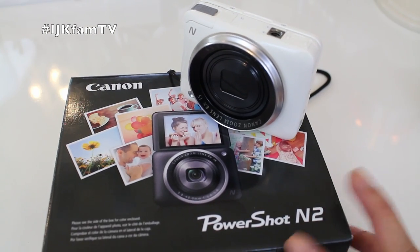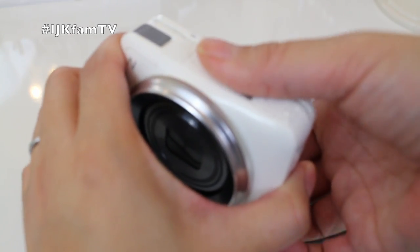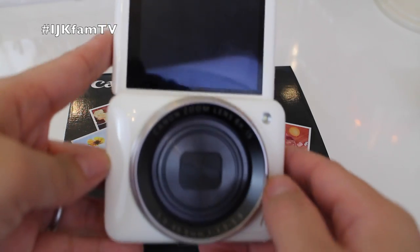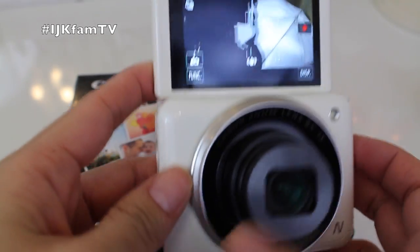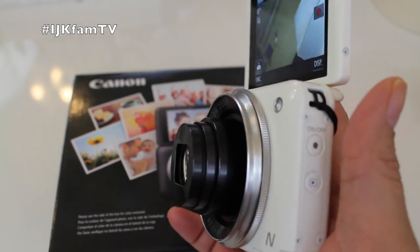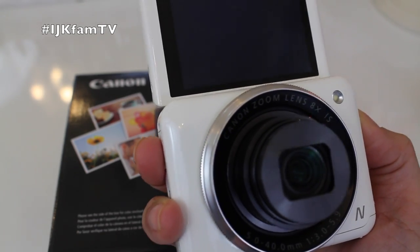Here is the beautiful PowerShot N2 — the ultimate, or what would have been the ultimate, vlogger camera. According to Canon.com, it is 16.1 megapixels and it's got 8x optical, 4x digital zoom. This does have the 180-degree flip screen. It is so gorgeous. I love that the lens does not stick out — it also retracts. This camera would be perfect, but the LCD quality is not great.